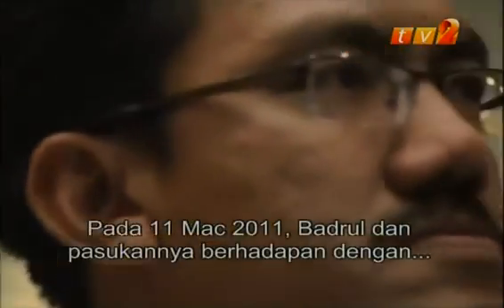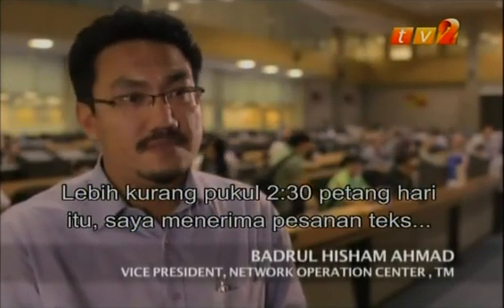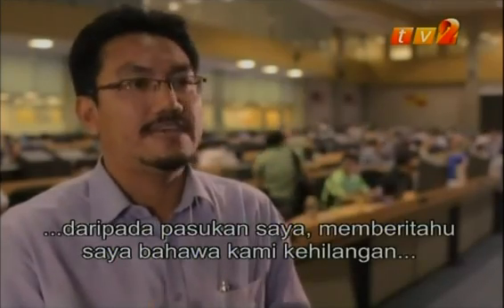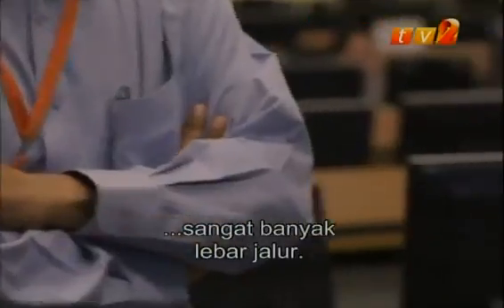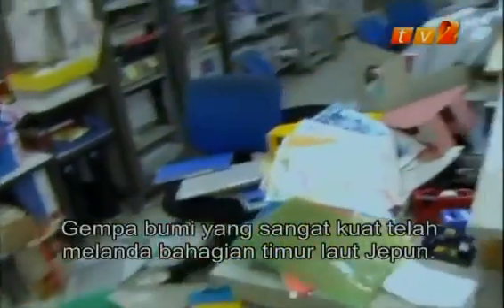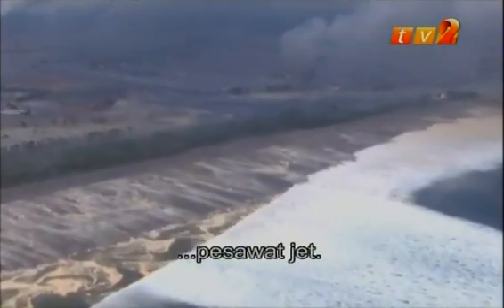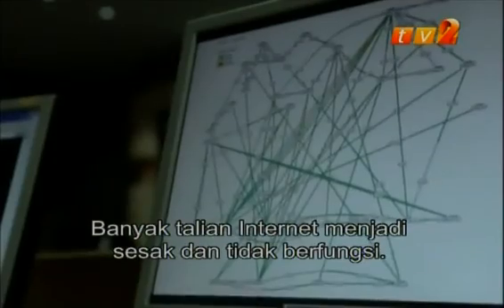On 11 March 2011, Badrul and his team faced one of their biggest challenges ever. Around 2.30pm, he received an SMS saying that they had lost several bandwidth — quite a huge amount. A major earthquake had struck northeast Japan. The 9.0 magnitude earthquake triggered a ferocious tsunami that lashed across the Pacific Ocean at the speed of a jetliner, causing several internet lines to become congested and go offline.